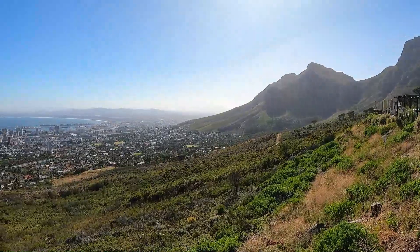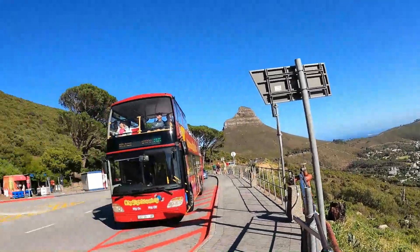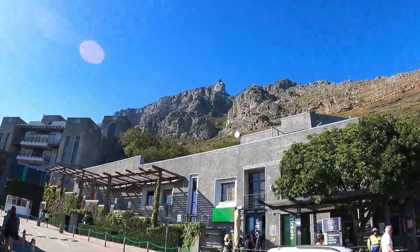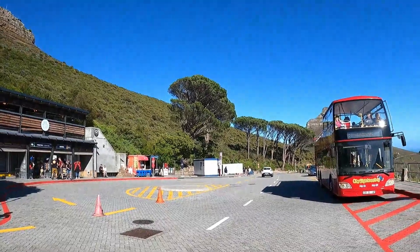I've just arrived at the Table Mountain cable car and we've got some nice views behind me — look at that. Unfortunately, the cable car is currently not in service due to strong winds. But here it is, and that's how far up we go if we get to go up there. Currently waiting and I'm going to place my bet that the next cable car will go in the next 30 minutes or so — fingers crossed.